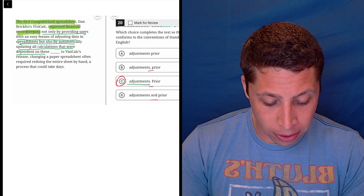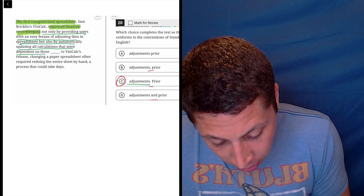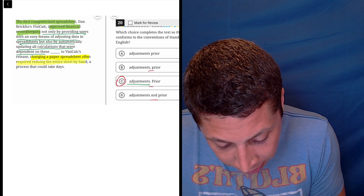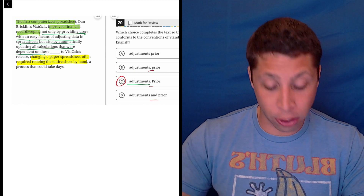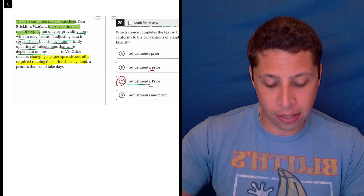We then get to a period because now we start with our second idea, which I'll use yellow for. 'Changing a paper spreadsheet often required redoing the entire sheet by hand.' That's my second idea — that is a sentence that could stand on its own.